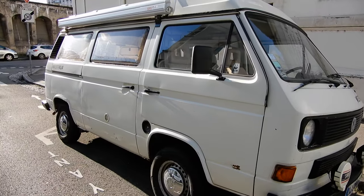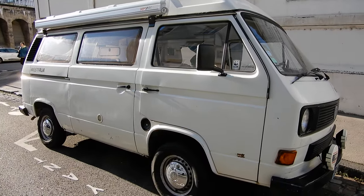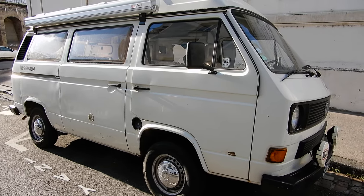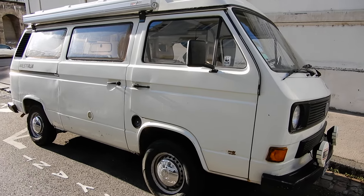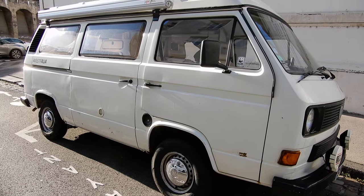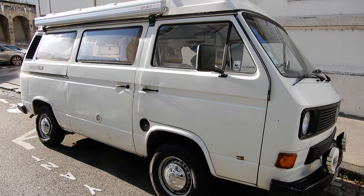Thank you for watching this video. I have many more transporters, van, minivan, minibus — all depends how you call them — a large selection on my YouTube channel.